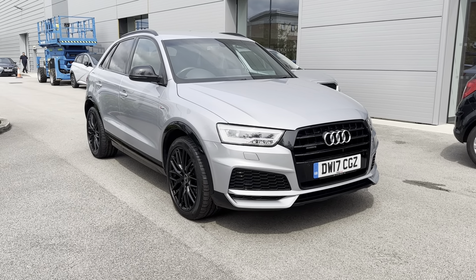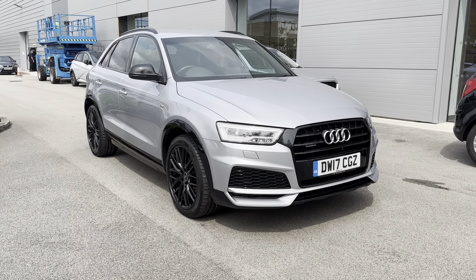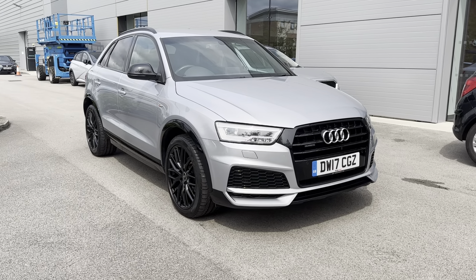Hi, I'm Jordan from Motormax Crew and today I'm going to be showing you around this used Audi Q3 Black Edition Quattro. It's a two-litre diesel manual finished in this fabulous silver exterior colouring.